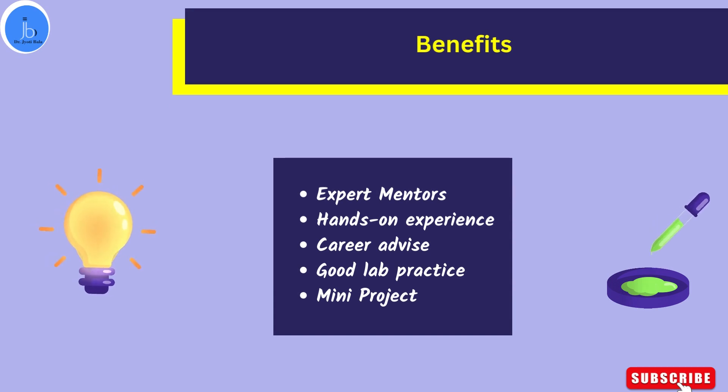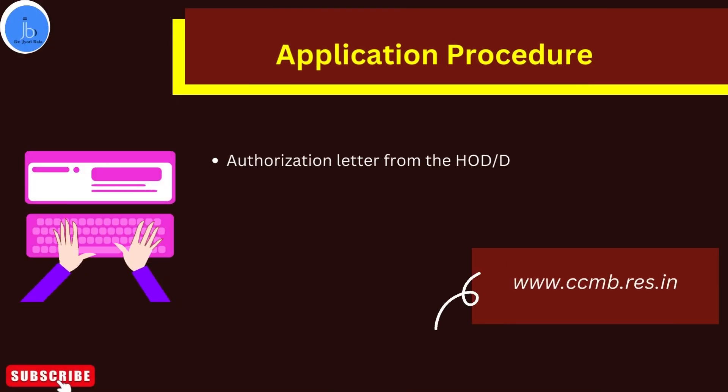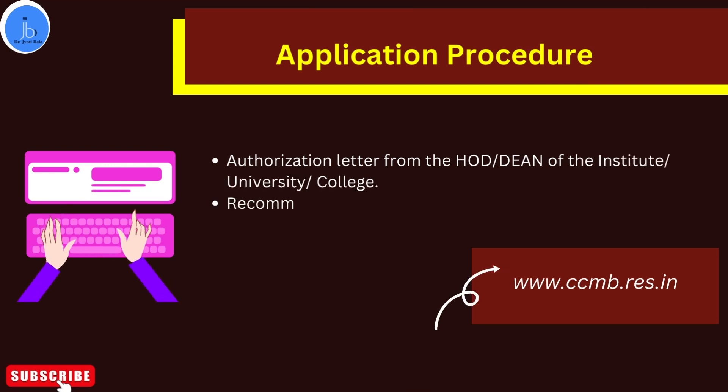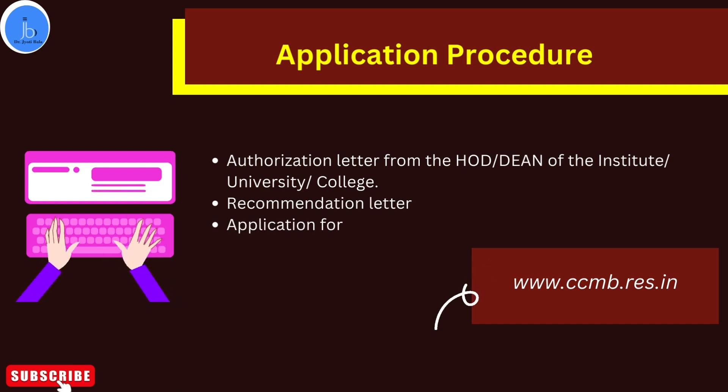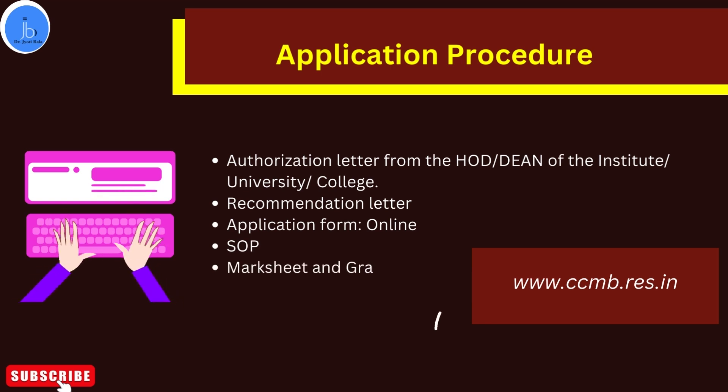The application process is online. You need a letter from your HOD and dean of your institute, university, or college, which you have to send along with your recommendation. You just have to go to the CCMB website where you fill the form, providing a recommendation letter and also an authorization letter.